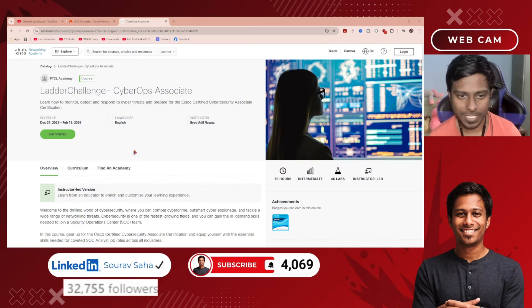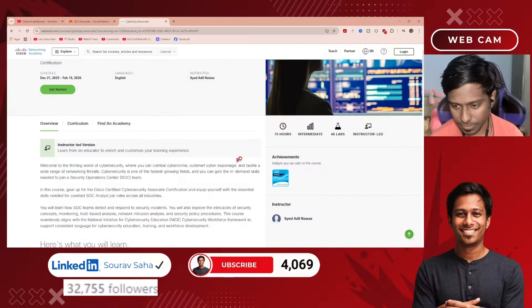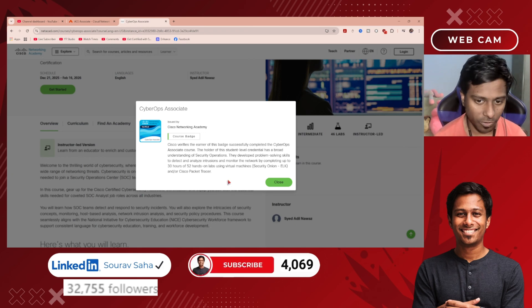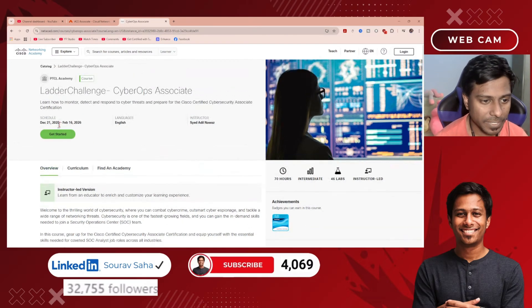Welcome back to my channel. Today I got an opportunity to earn the CyberOps Associate badge from Cisco. Cisco is offering this badge free of cost, but it is a time-limited opportunity — you need to complete everything by 16th of February 2026.